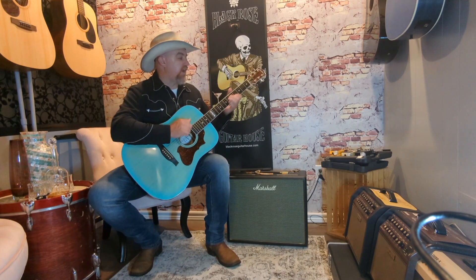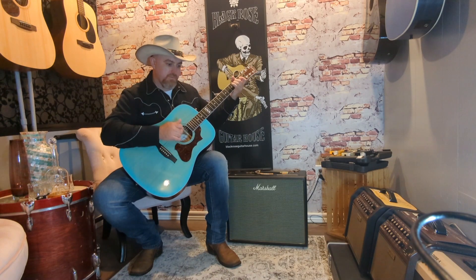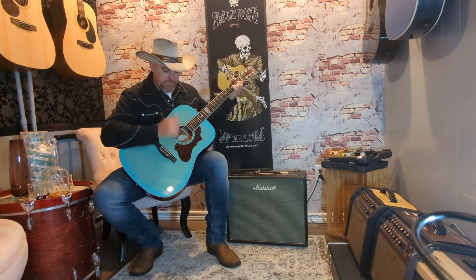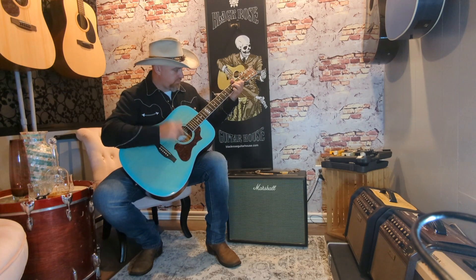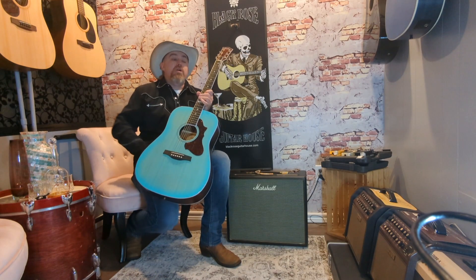Then we'll take it through a little strum. And we'll play with a pick for a moment.